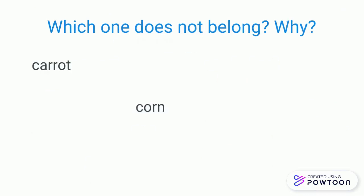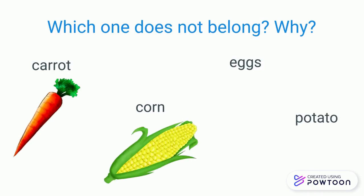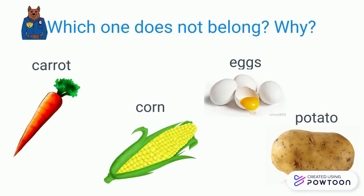The picture shows a carrot, corn, eggs, and potato. Pause the video to discuss which one doesn't belong.